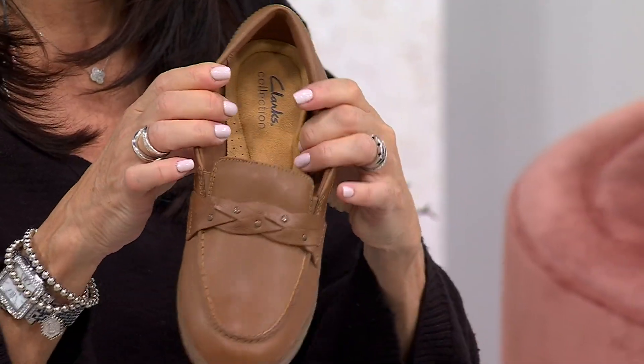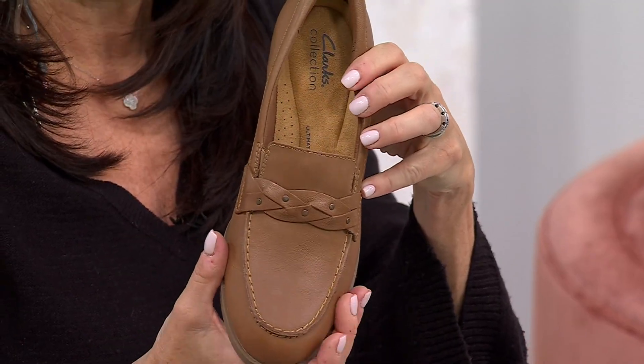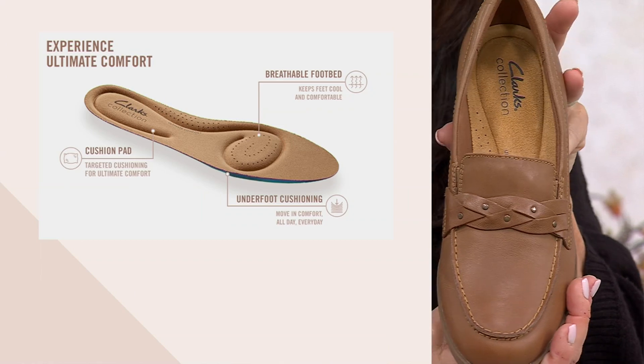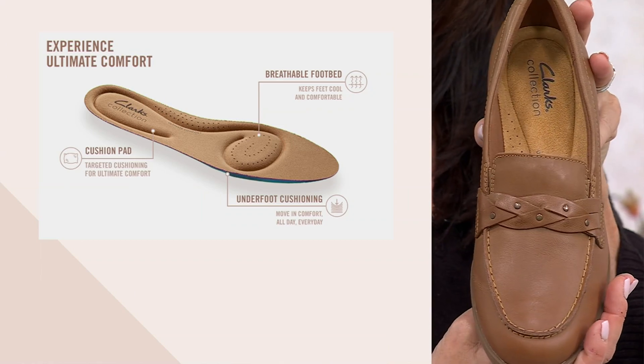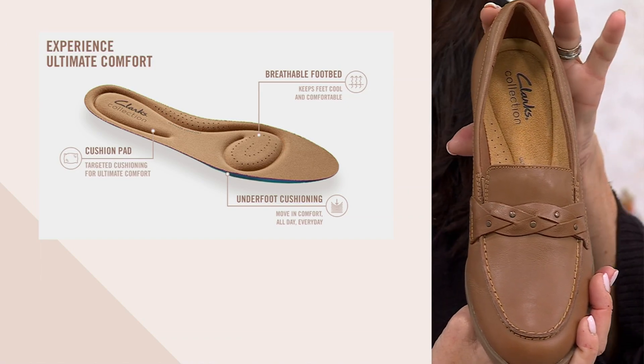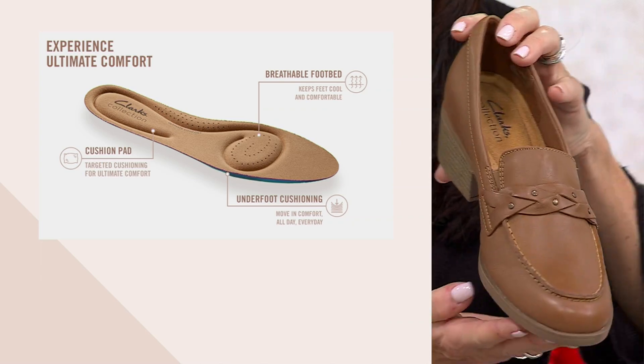Inside is that amazing ultimate comfort footbed — that is targeted cushioning where you need it most: underneath your heel, right at your arch, and underneath the ball of your foot. Also giving you perforations that will wick away moisture, keep it breathable and keep it comfortable.